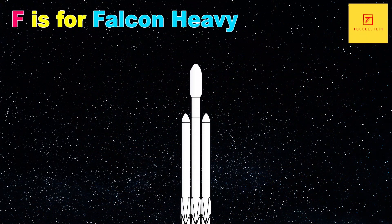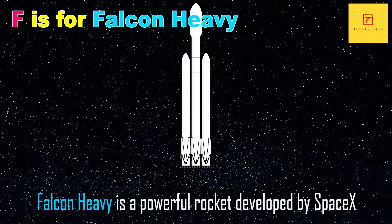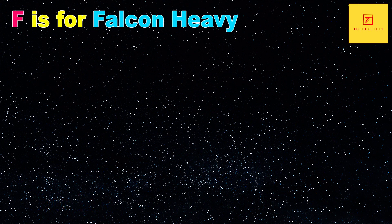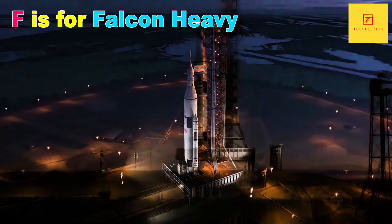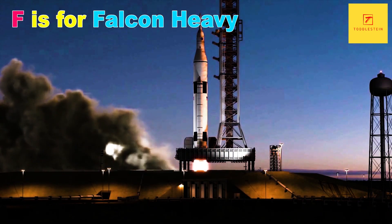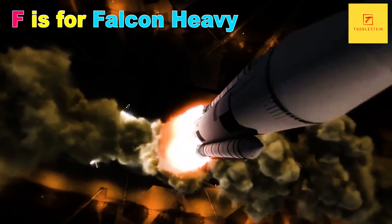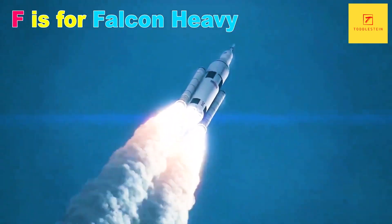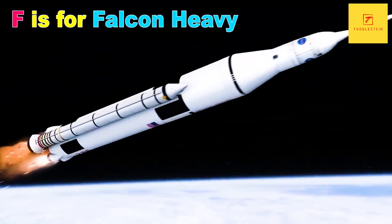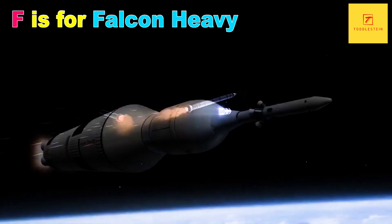F is for Falcon Heavy. Falcon Heavy is a powerful rocket developed by SpaceX. It is currently the most powerful rocket in operation, capable of launching up to 64 metric tons into orbit. Falcon Heavy has been used to launch a variety of payloads, including the Tesla Roadster that was sent into orbit around the sun.